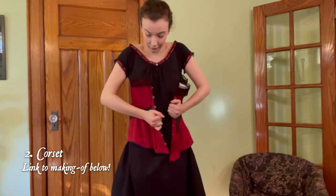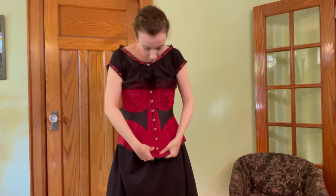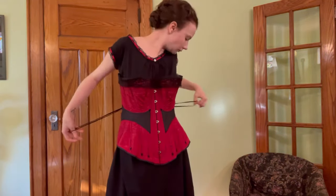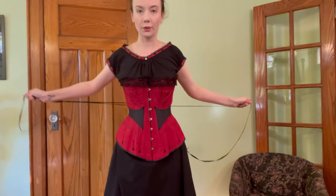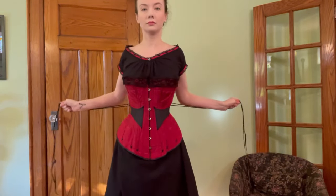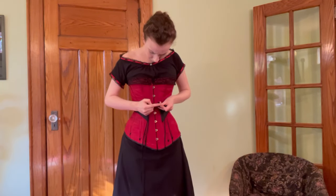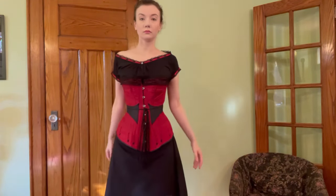Next up, the corset. This corset closes at the front with a spoon busk and laces at the back with metal eyelets. Corsets of the period were made of all sorts of fabrics and usually embellished quite prettily. Mine is made of silk taffeta and, as was common for the period, it is stiffened with both steel boning and cording, and the bones are held in place with flossing. This corset gives bust and back support as well as lending an hourglass silhouette to the wearer. Considerable waist reductions are possible with this style and some ladies did opt for extreme lacing, however this was by no means the norm. If you want to learn more about this corset, I made a video about its construction — the link is down below.